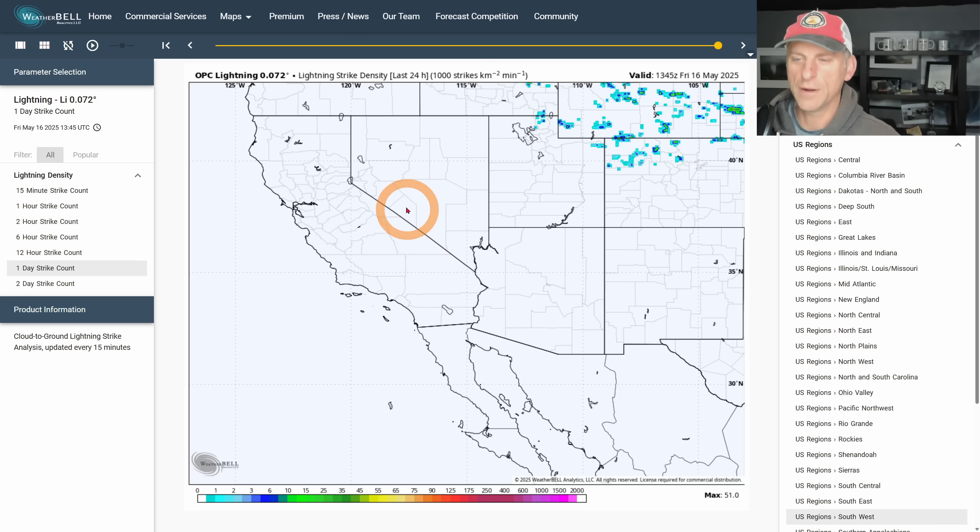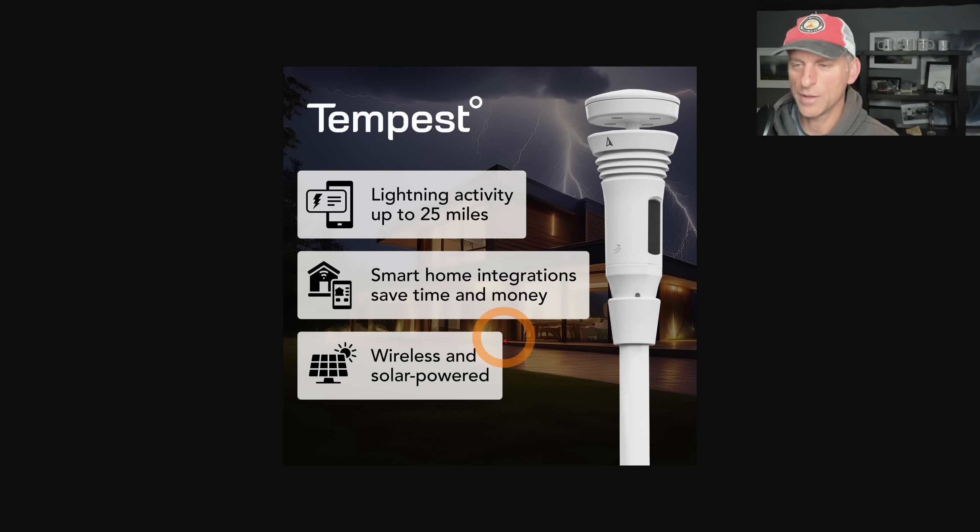Looking at lightning strikes over the last 24 hours — nothing to show for California, Nevada, or Arizona. You have to go way across northern Utah to get any lightning strike activity yesterday. That may be changing over the next couple of days though.